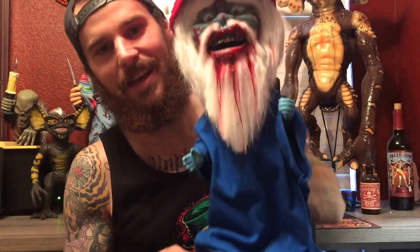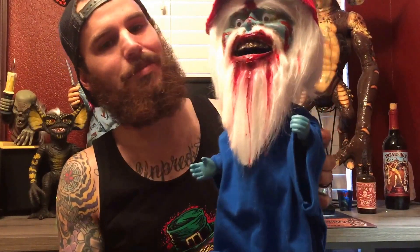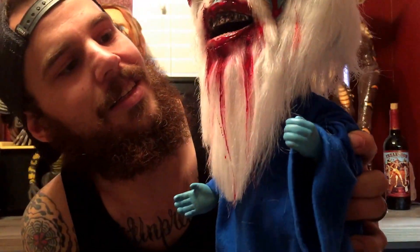I think I did a pretty good job on this. It looks pretty accurate, just like the movie one. Some good blood on there. His teeth look really awesome.